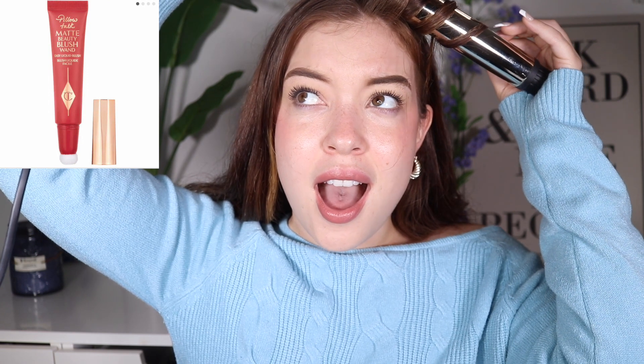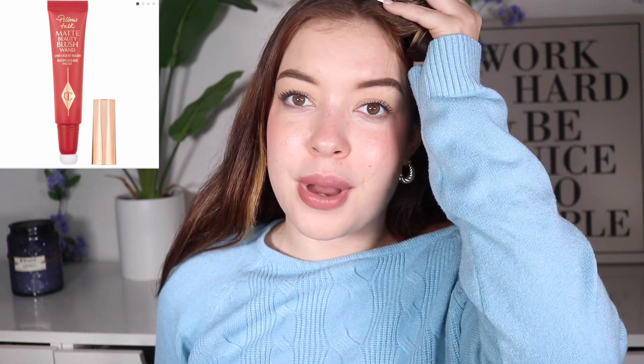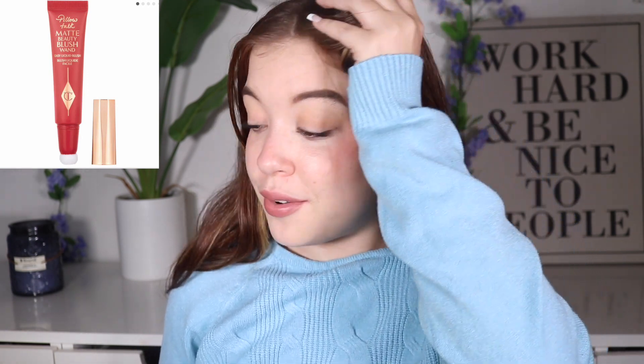First product on my list is the new Charlotte Tilbury matte beauty wands. I was initially so excited for the launch and definitely thought I was going to pick them up, but I just don't really love liquid matte formulas. I find that sometimes they can go patchy, not blend the best, and just be a hassle to work with. I tried the Rare Beauty ones in a mini format and did not have the best luck, and I love the dewy formula, so I'm not sure.